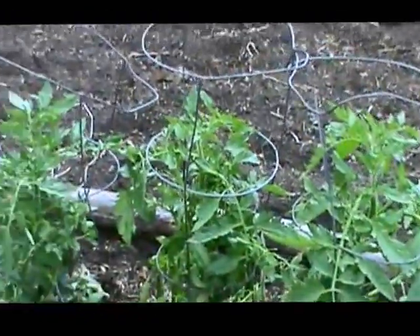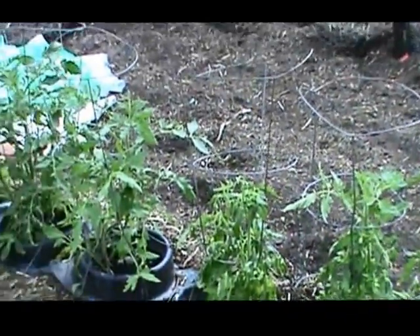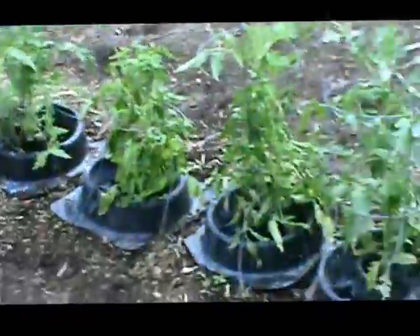There are the tomatoes. Most of them are outside of their water walls now, and I put up water baskets. Unfortunately when they get bigger they are going to fall over. The cucumbers are now up also.